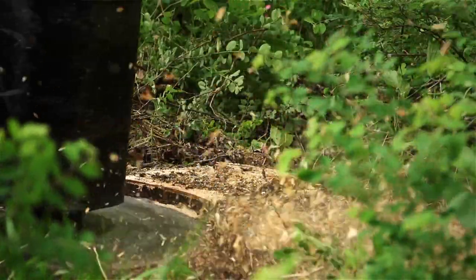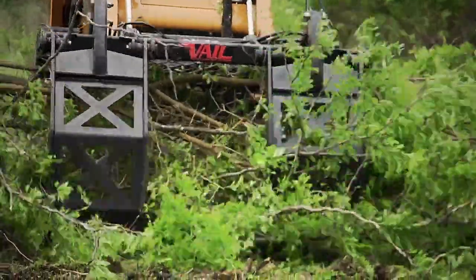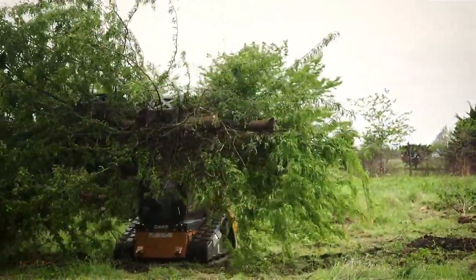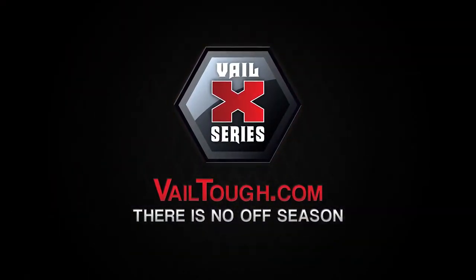Enhance, sculpt, and manage your property efficiently and reliably with 100% American-made attachments. Veil Products. There is no off-season.